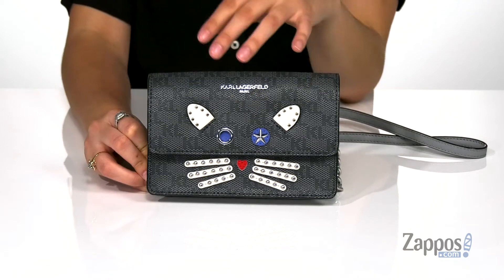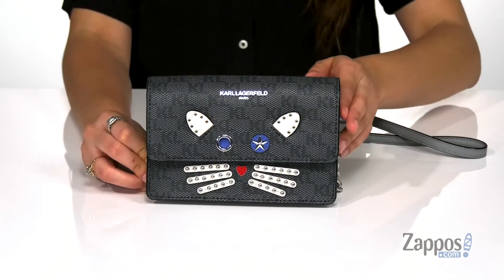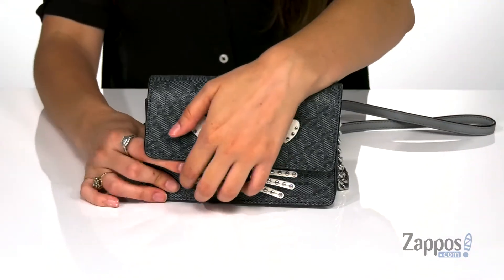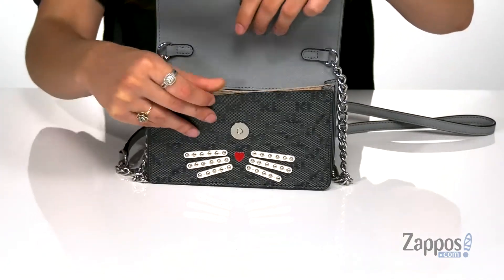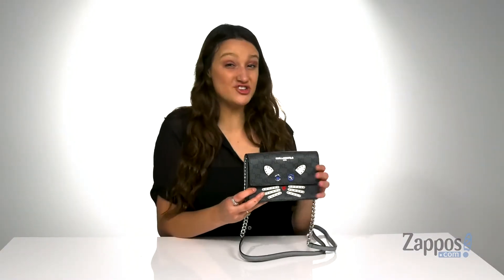It features the Karl Lagerfeld monogram print throughout. It has a crossbody chain strap and you open it up with a snap closure. It's lined on the inside and features two different compartments for organization. It has a flat base so it's going to stand on its own. This bag really is the cat's pajamas.